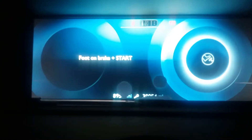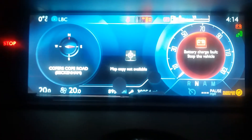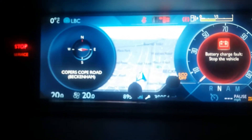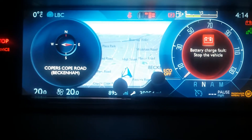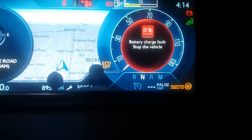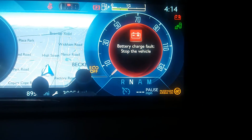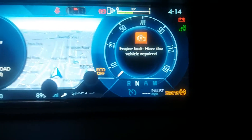Now I'm going to turn on the car. I've got a service light, and this one is saying 'battery charge, stop the vehicle.' There's also a stop service light, which means it's due for servicing based on mileage. But this battery charge warning is a different fault entirely — it says engine fault, have the vehicle repaired.